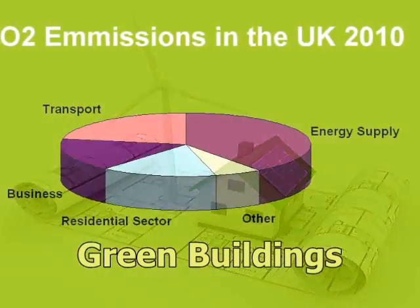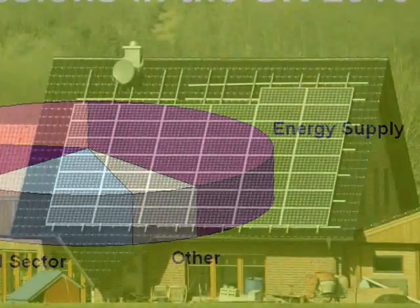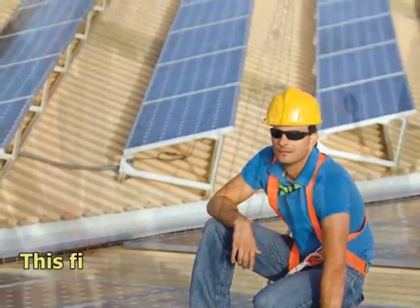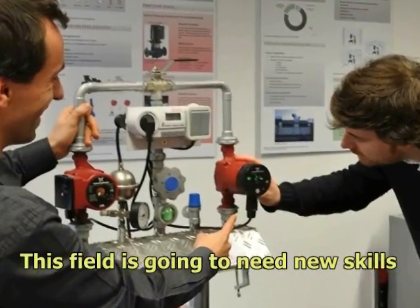Escalating energy and material costs, coupled with the targets for reducing CO2 emissions, make understanding the efficient use of energy in the home an increasingly important topic. This field is fast emerging as an industry that requires a great deal of research and development, as well as a new set of technical skills.